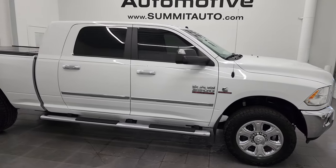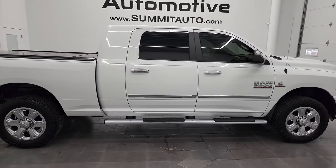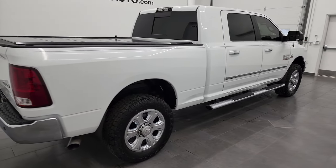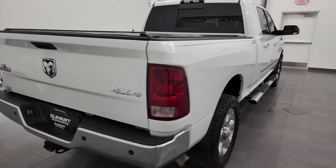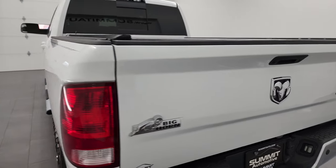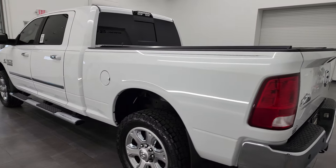Hey, this is Brett and this 2016 Ram 3500 Mega Cab Short Box Single Rear Wheel is stock number 13210Z. I am here at Summit Automotive in Fond du Lac, Wisconsin, your new and used heavy duty truck and Ram headquarters.